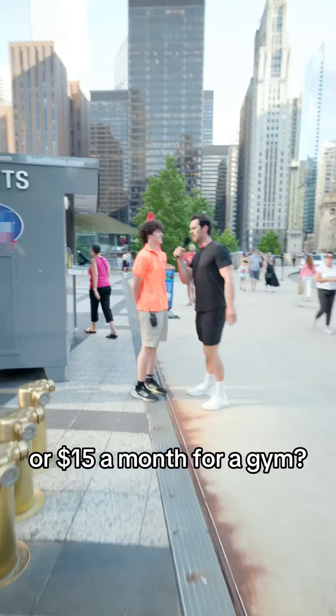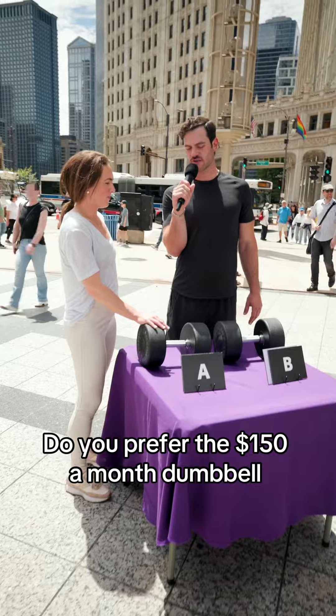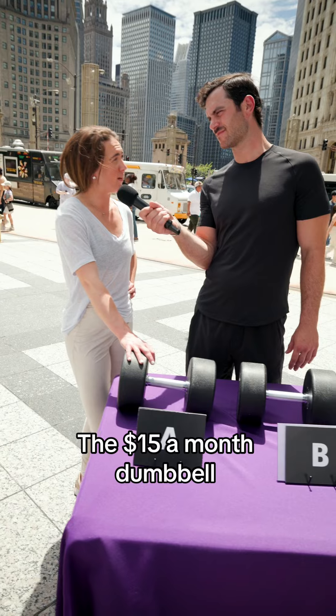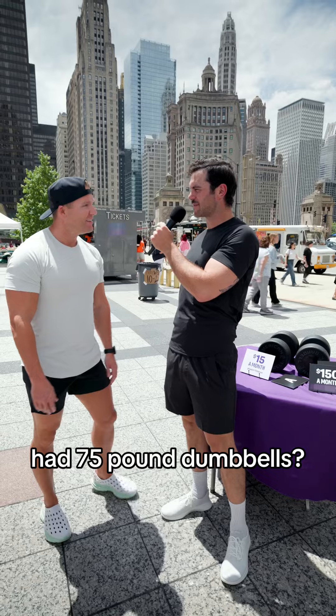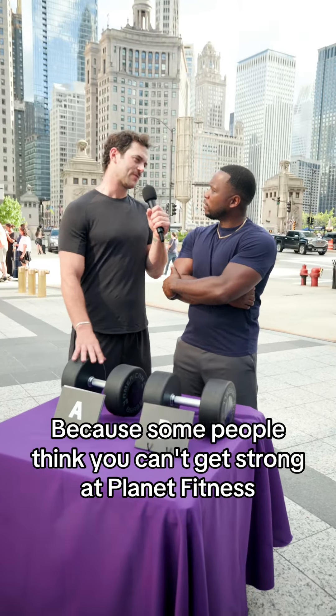And this one, of course, is from where? Some overpriced competitor gym. We're not allowed to say any on camera, so I won't. But gyms like... Fitness. Did you know that Planet Fitness had 75-pound dumbbells? I didn't think they went up that high. Because some people think you can't get strong at Planet Fitness. If you can't get strong with this, you're crazy.